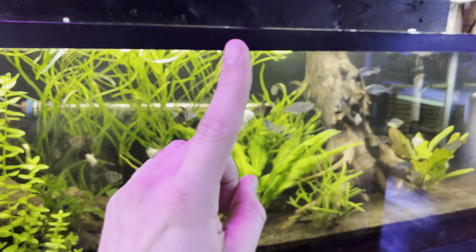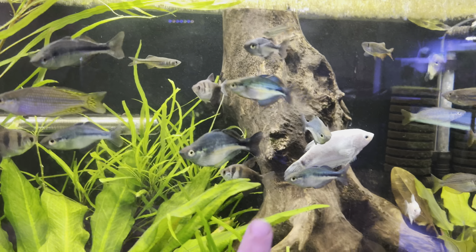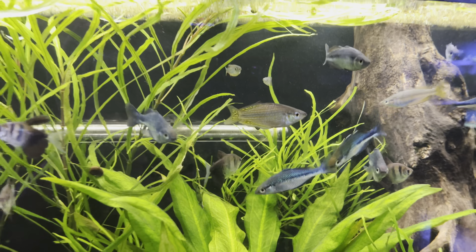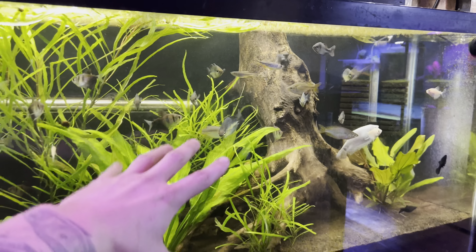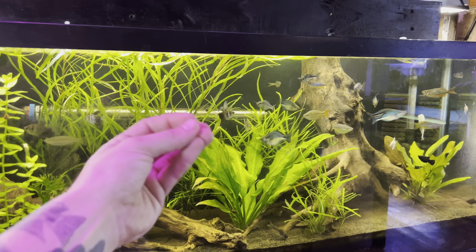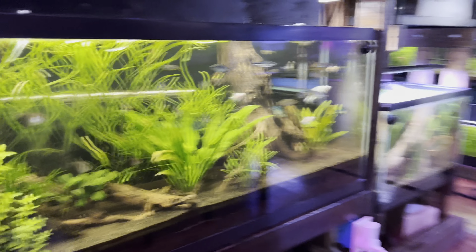Number one on my list: my top tank mate to keep with rainbow fish is other rainbow fish. I have turquoise rainbows and Australian rainbows in here — there are so many different kinds. The really cool thing is they like to school and swim together. Give them adequate space; I highly suggest a 55-gallon aquarium. I'd highly suggest a dirted tank setup — I have videos on that.